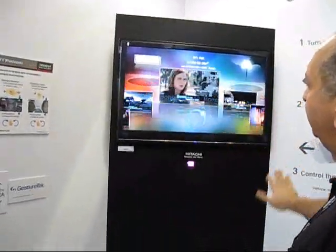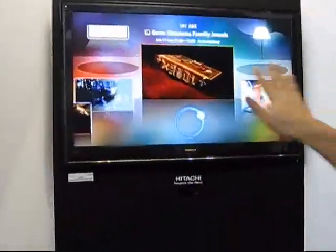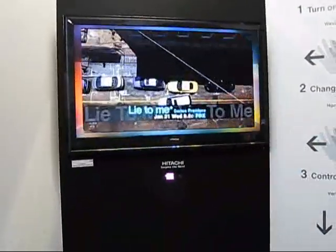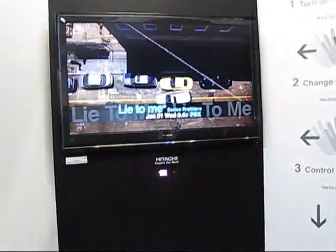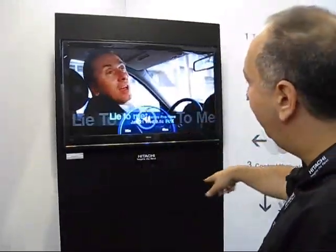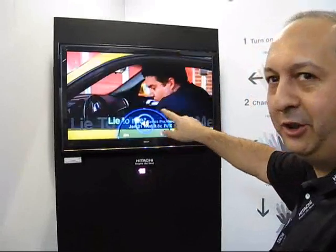I can change channels, either scrolling up or down. When I reach the one I want to watch, I can select it. If I want to adjust the volume, I'm able to do that, turning it all the way down in a circular motion, or cranking it all the way up.